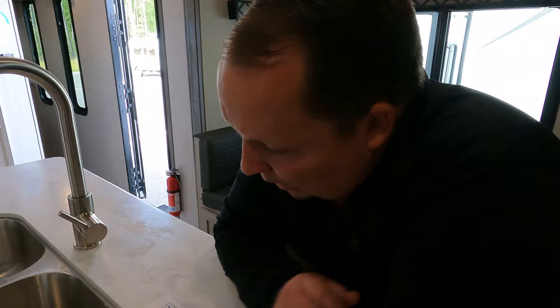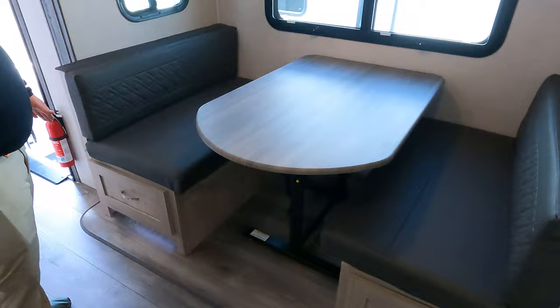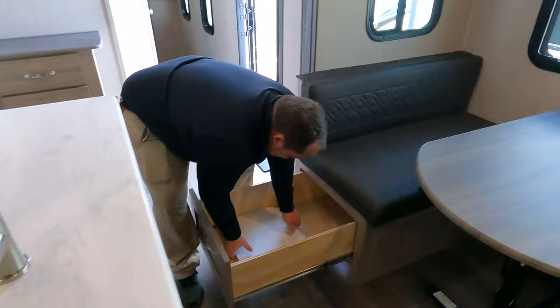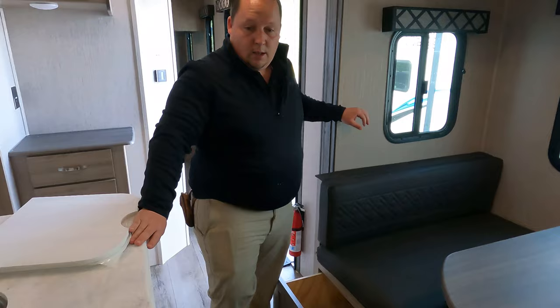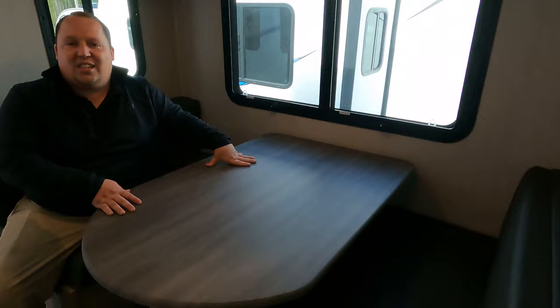Over here is the dinette — a booth dinette with a little drawer on each side, nice overhead lighting, and a movable table. Big windows throughout, and this table drops down to make a bed.